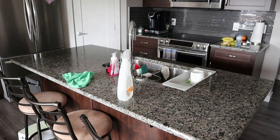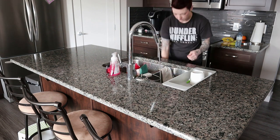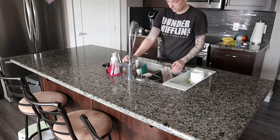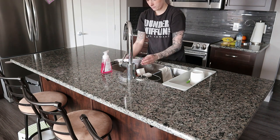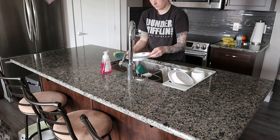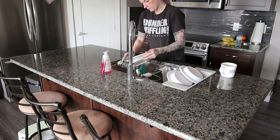I realized when I watched these cleaning videos back that I am so sporadic with my cleaning — I am surprised I don't forget to clean half of this stuff because I am always all over the place. Let me know if you guys are like that, or if you have some kind of cleaning routine that you do when you clean the kitchen or the rest of the house.